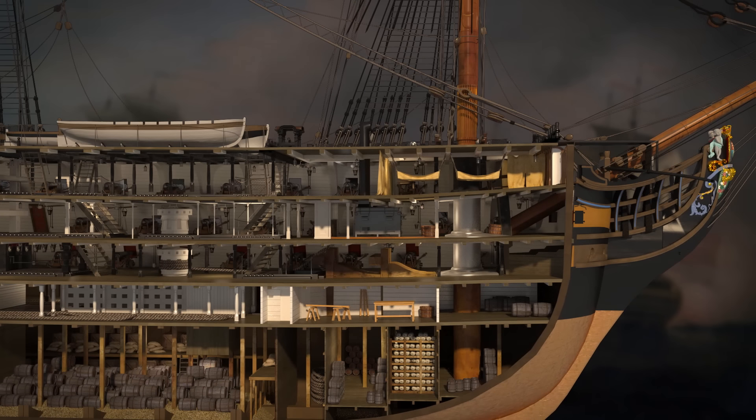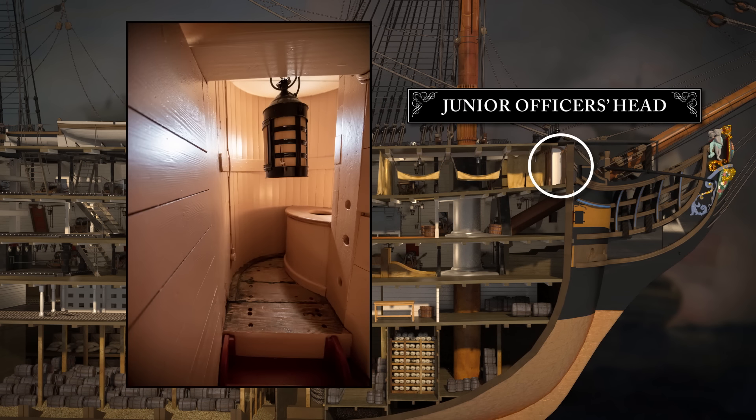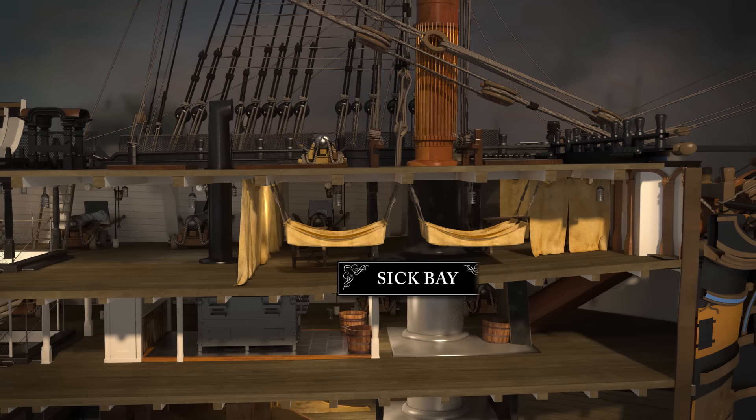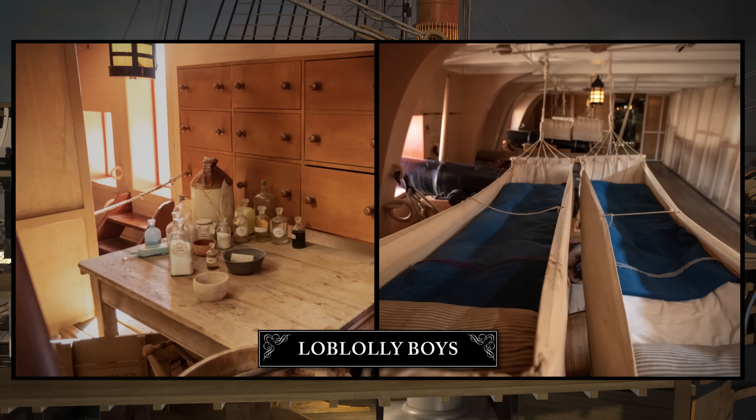Forward, in the round houses, was the head for junior officers, rank bringing slightly more privacy and comfort. The sick bay was located in the forward area of the upper gun deck, as it got more fresh air and sunlight than the lower decks. It was screened off from the rest of the deck by canvas partitions. The surgeons' assistants, nicknamed Loblolly Boys for the soup they fed to patients, also slept here in their hammocks.